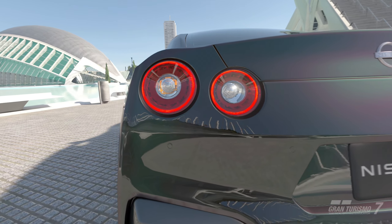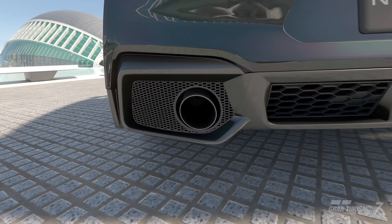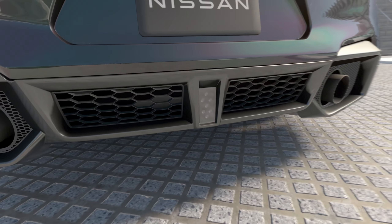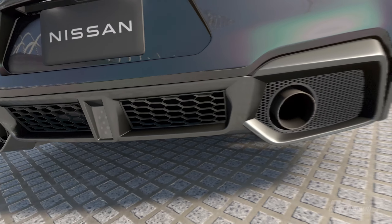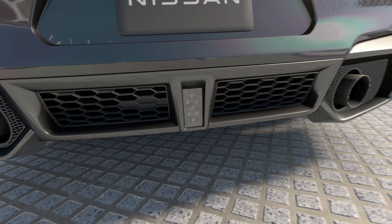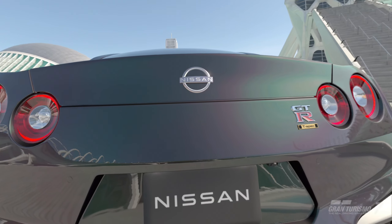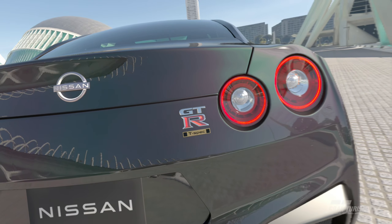GTR always has some pretty cool-looking lights — the little circular lights on it. Again, more airflow on the bottom. We have the whole bottom track and also off from the mufflers here. That might be a rear camera or a sensor at least. And yes, this is a special edition T-spec GTR, so this is probably one of the more expensive ones.